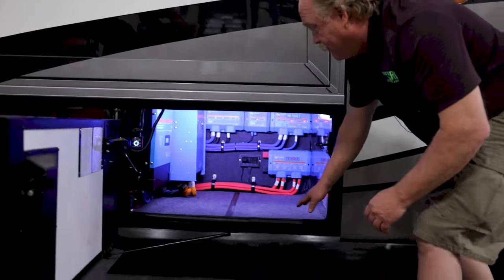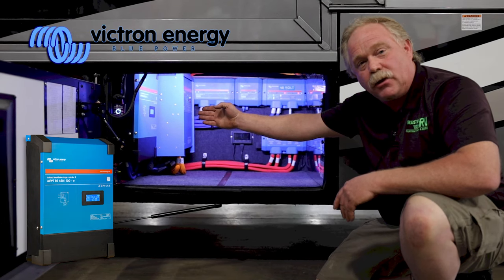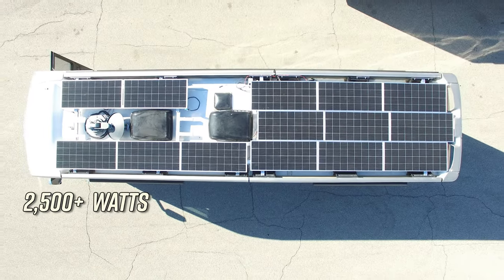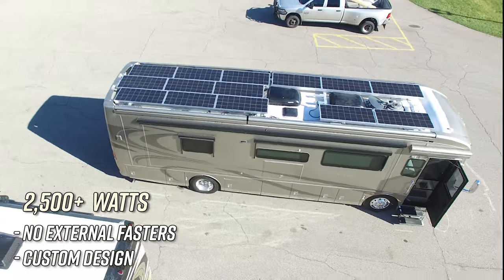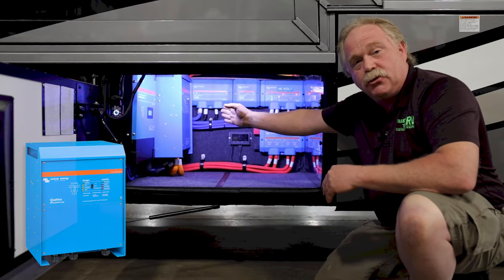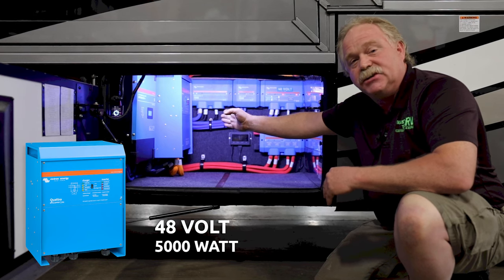We have our Victron MPPT controller that is monitoring over 2,500 watts of elevated solar up on top of the roof. We have no external fasteners going to the roof — it is our invention to fly it off the roof on the Girard awning brackets. Next to there, we have our Quattro — that's a 48-volt, 5,000-watt inverter system.